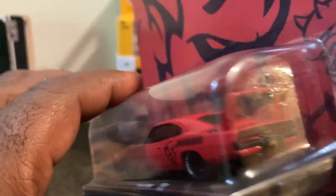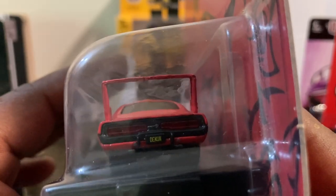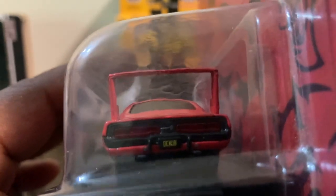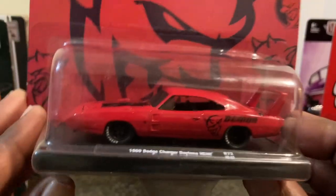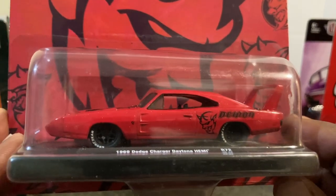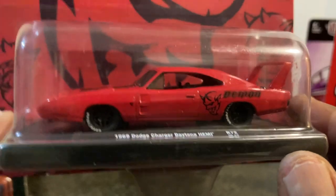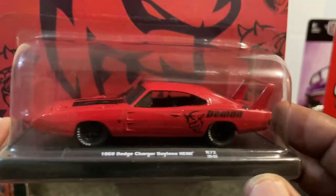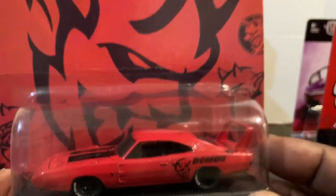This car used to fly around the track. I'm going to actually look up some videos of one of these Hemis flying around the track. How cool is that? This is an awesome casting. I don't normally go for this casting, but this particular casting in this particular color with this particular deco looks absolutely amazing. What do you think? Do you like it? Did you find it? Let me know in the comments.